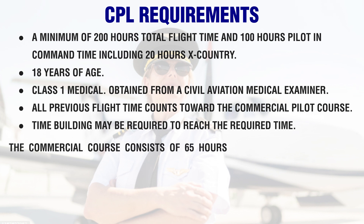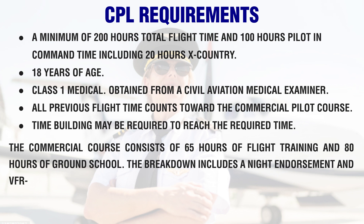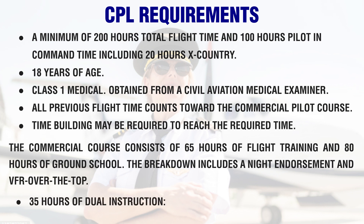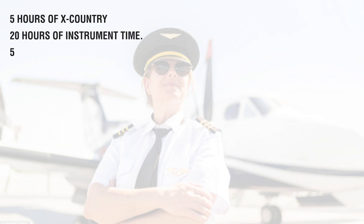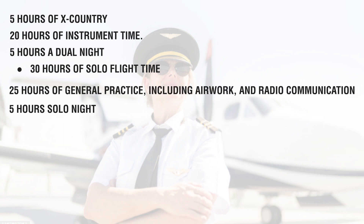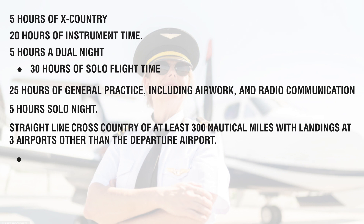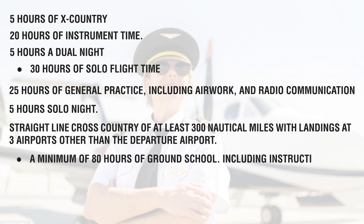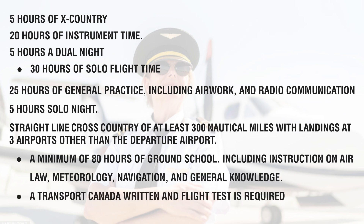The commercial course consists of 65 hours of flight training and 80 hours of ground school. The breakdown includes a night endorsement and VFR over the top: 35 hours of dual instruction, 5 hours of cross-country, 20 hours of instrument time, 5 hours of dual night, 30 hours of solo flight time, and 25 hours of general practice including air work and radio communication. Also required is a straight-line cross-country of at least 300 nautical miles with landings at three airports other than the departure airport, plus a minimum of 80 hours of ground school including instruction on air law, meteorology, navigation, and general knowledge.